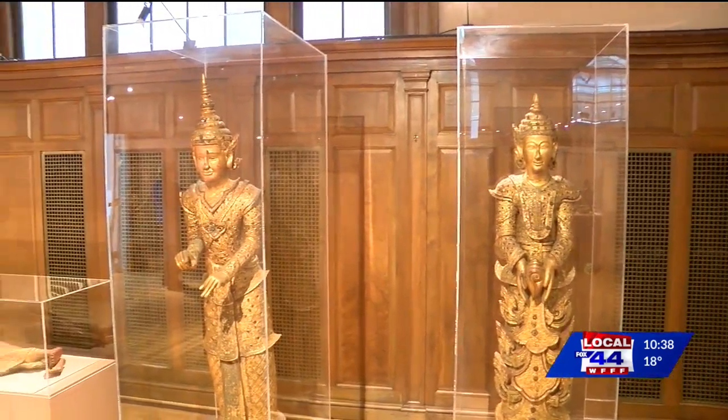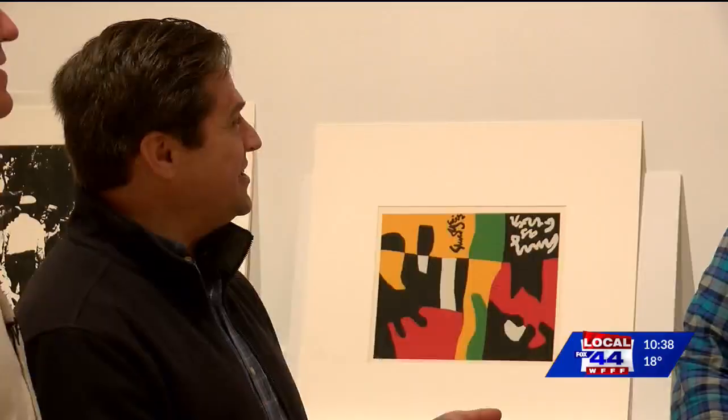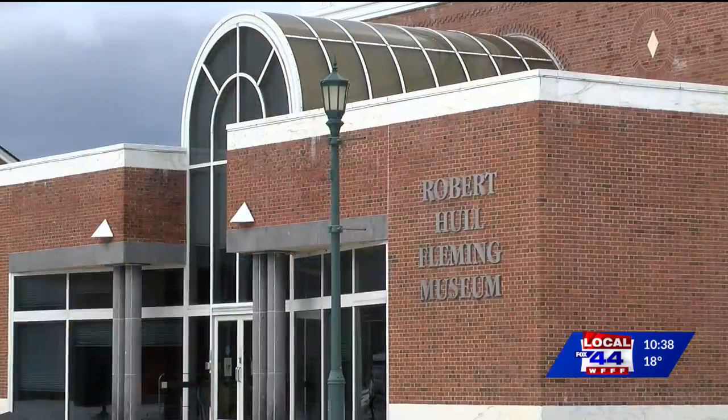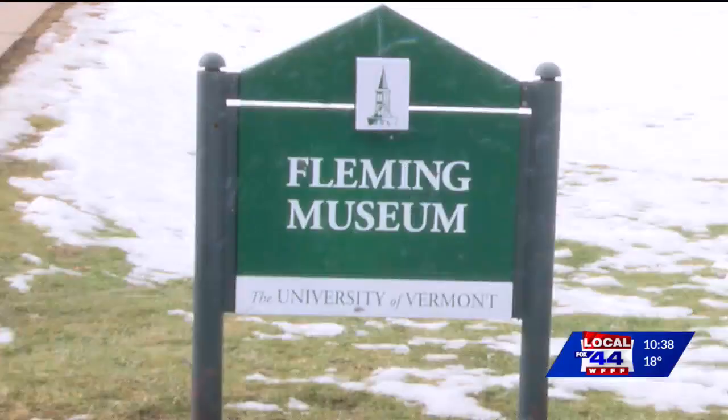When the general public decides to come to the Fleming Museum, first of all they can see this space, because our hope is to have it open as much as possible. They can see what the classes are looking at, and you never quite know week to week what you might see — an artistic treasure hiding in plain sight at UVM. At this place in history.